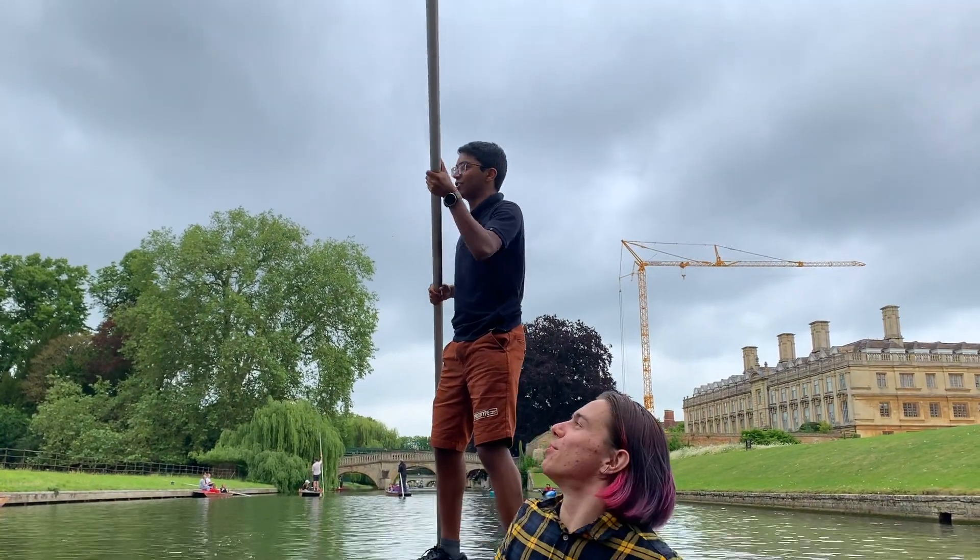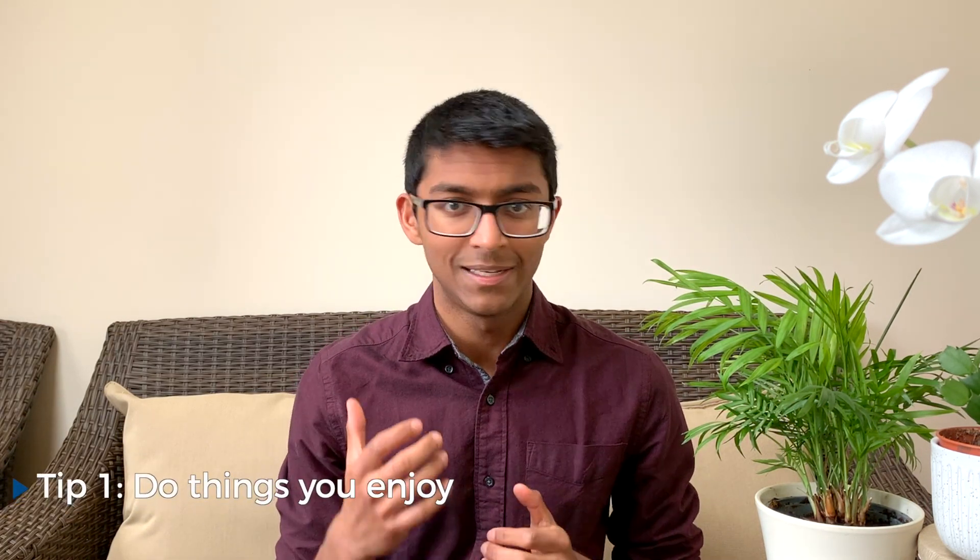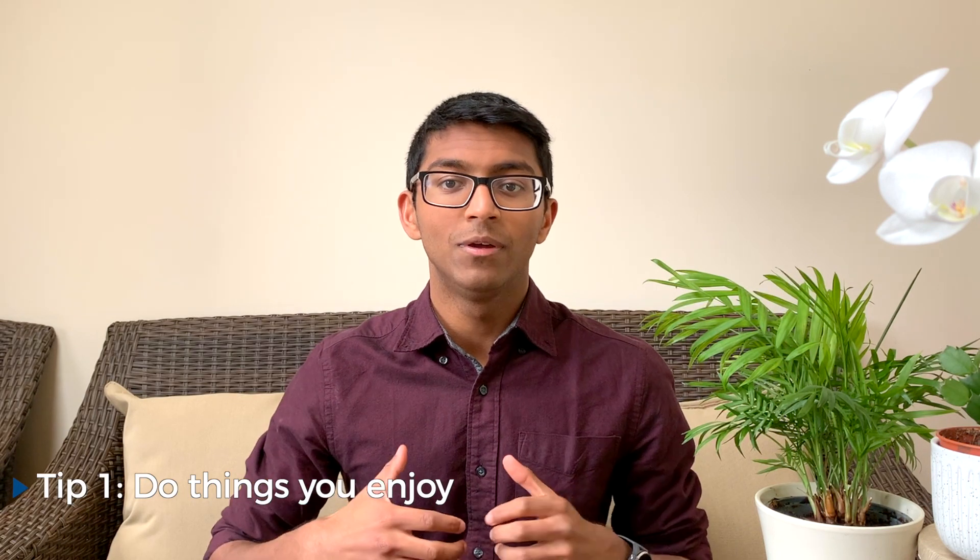Supercurricular activities are especially important if you're thinking about applying to Oxford or Cambridge because they explicitly say that they're looking for this in their application and they're not too bothered about extracurricular things — they're more interested in your academic potential. With regards to tips, the first thing I'd say is to do things that you genuinely enjoy. Don't just do it as a tick box exercise. This will help you actually do more supercurricular activities and write about them in a more passionate and meaningful way in your personal statement or in an interview.